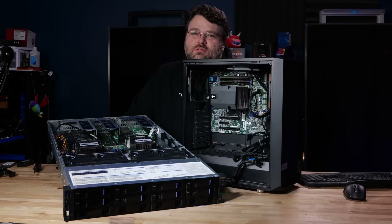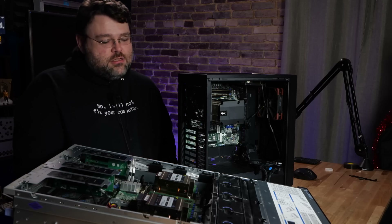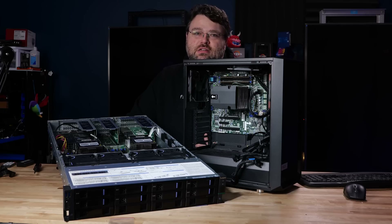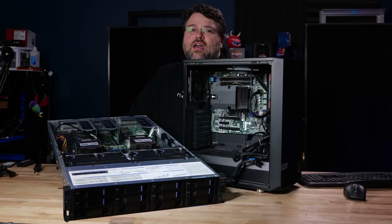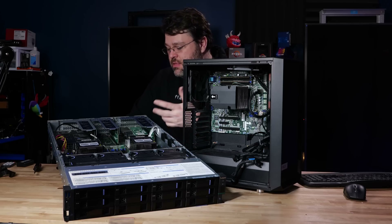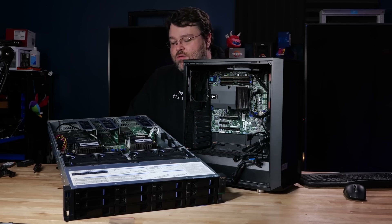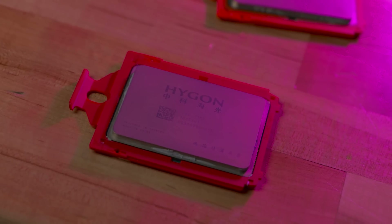Zen 2 CPUs are a worldwide operation — US companies, Taiwanese companies, Germany. It's a worldwide operation for AMD to make Zen 2. At least with these Higon CPUs, there's the promise that China can make them all domestically. It makes sense, especially with the whole tariffs and trade wars. This server, if it weren't for these CPUs, would be completely indistinguishable from pretty much any other normal industry-standard 2U rack-mount server. All the parts are interchangeable — the BIOS, the UEFI, the network card, Intel NICs, AMI UEFI. This is bog standard. There's not really anything special here except for the CPUs themselves.